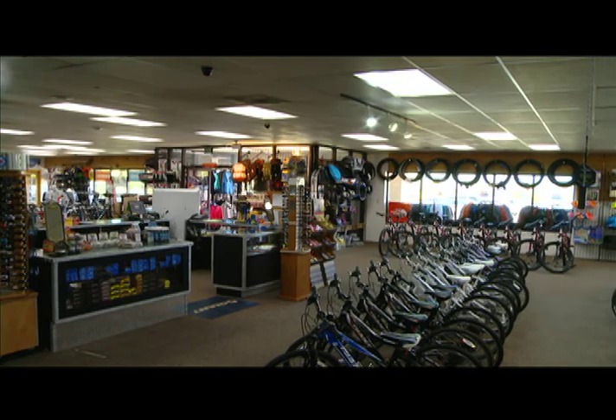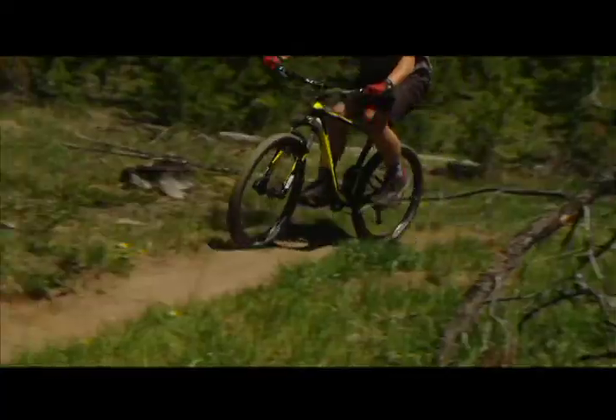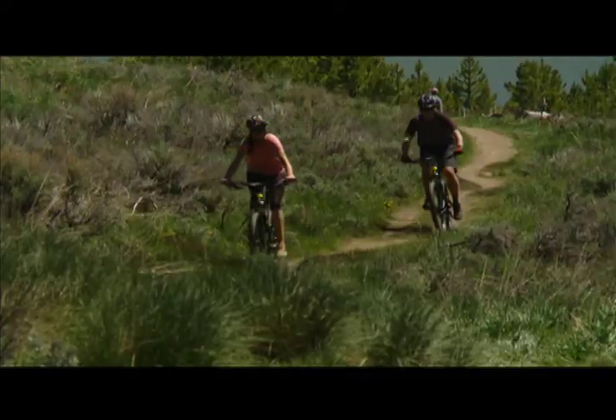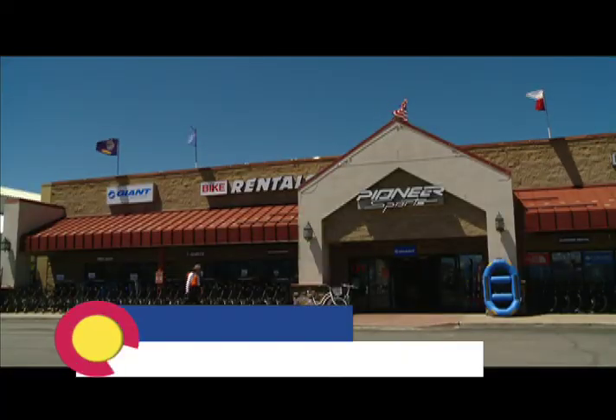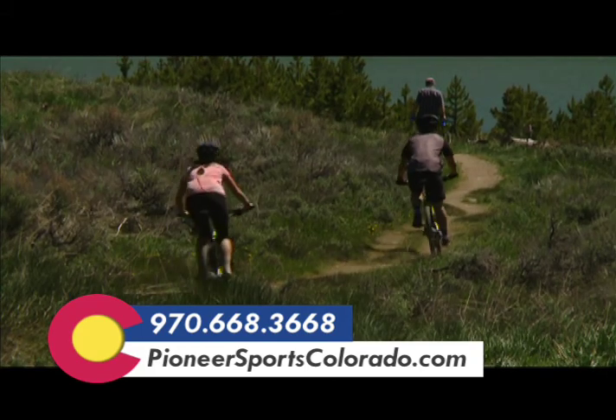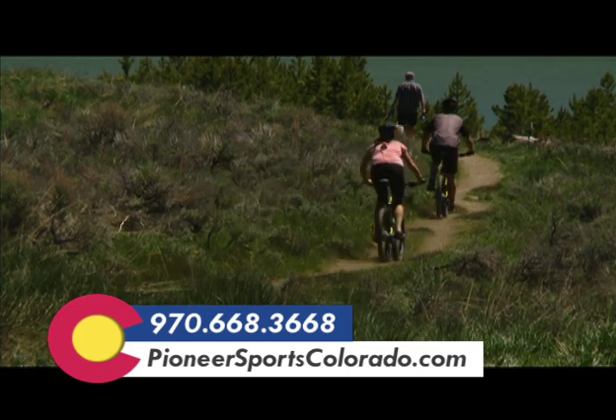At the end of every summer, we do like to sell off all of our demo fleets, so that's a great option for people looking to get a really good deal on a really good bike. The primary way to contact us is by phone — our number is 970-668-3668 — and our website is PioneerSportsColorado.com.